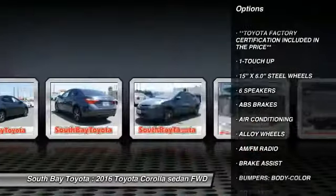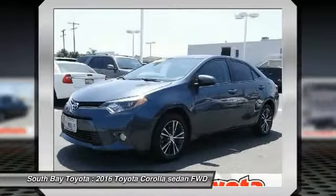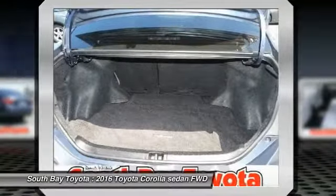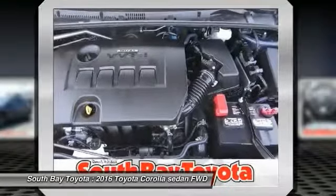Contact South Bay Toyota to schedule a test drive and take this 2016 Toyota Corolla home today, or visit our showroom conveniently located at 18416 Southwestern Avenue, Gardena, California 90248.